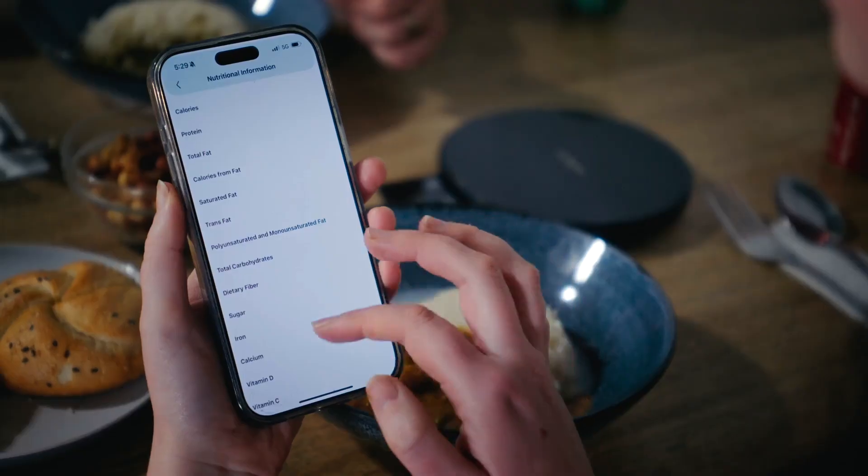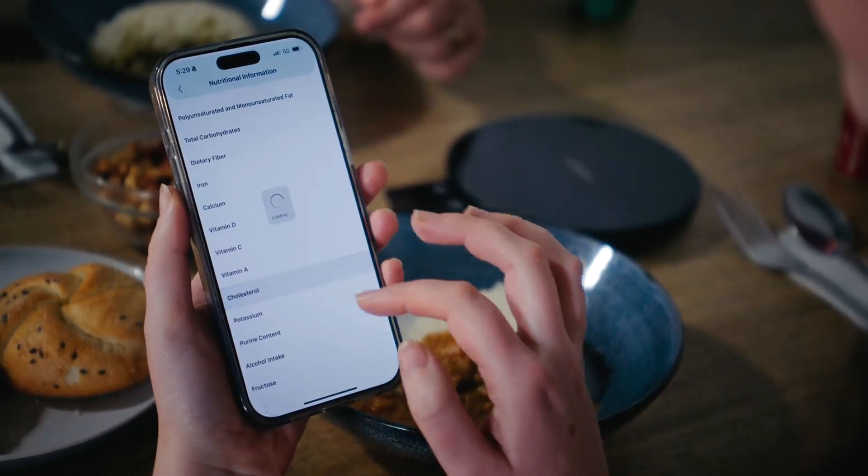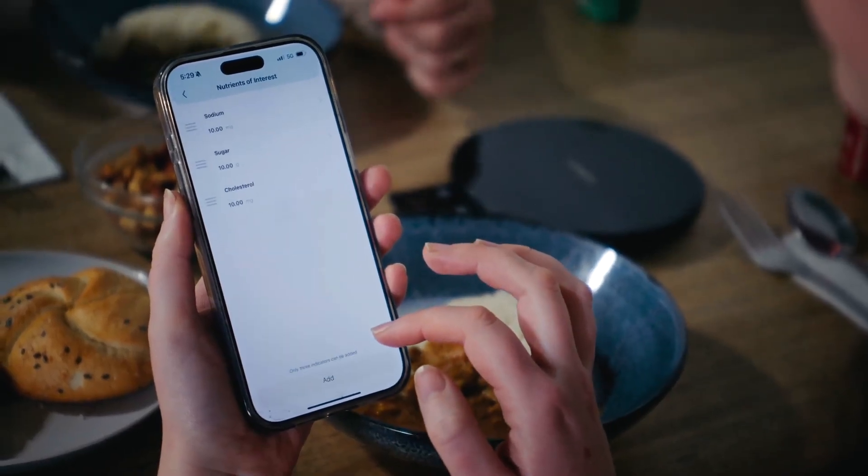Diabetic? Keto? Set bespoke nutrient limits, like net carbs or added sugars, and watch the app flag every gram in real time, keeping you safely within doctor-recommended ranges. Peanuts, gluten, dairy — tell the app what triggers you. The moment a risky food hits the scale, a bright alert appears, saving you from accidental bites.